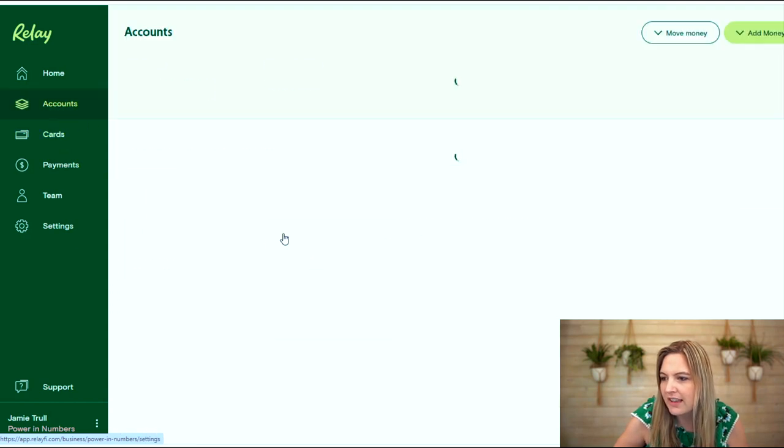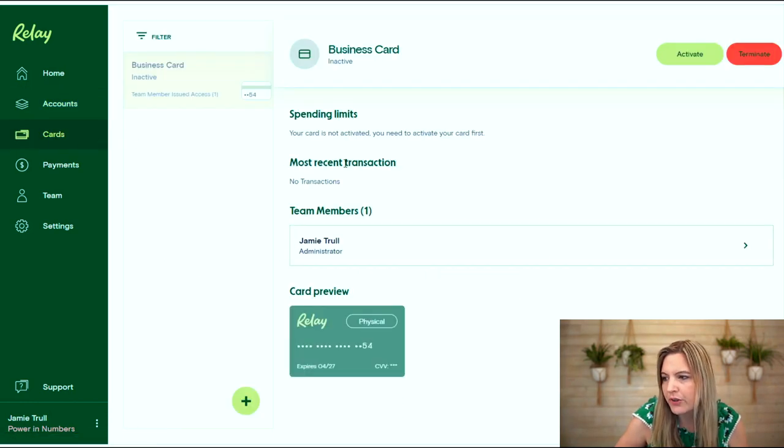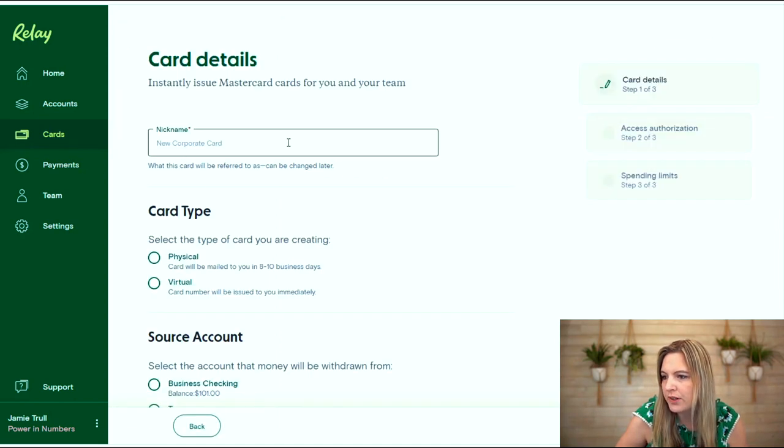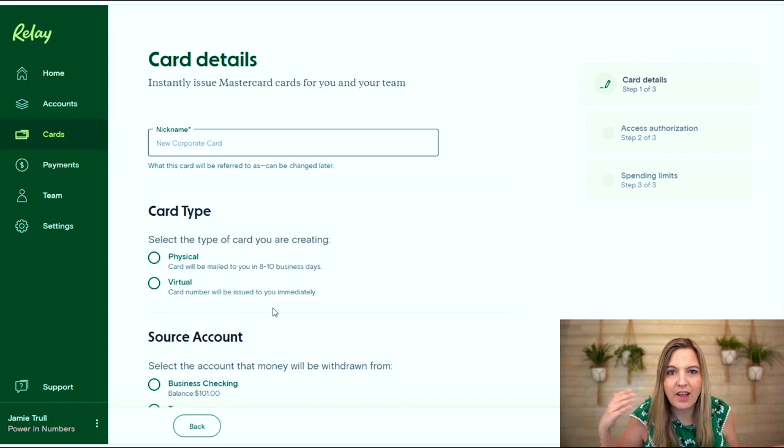Once you've created all the accounts that you want — and you can have up to 20, which I think is amazing — when you come over here you're also going to have cards. So any account you make, you're going to be able to get a card for. You can also create new cards for yourself or for your team, and you can have a physical card or just a virtual card to use for online payments. You can determine which account the charges on that card will draw from. So you don't have to play the shell game where you're moving cash around all the time — you can take the money out of the account you've created for that purpose.